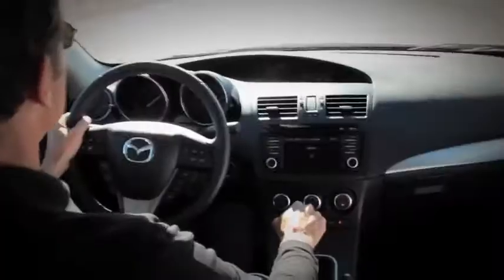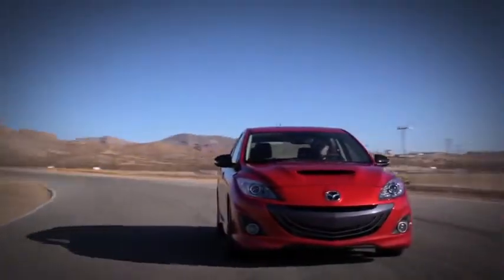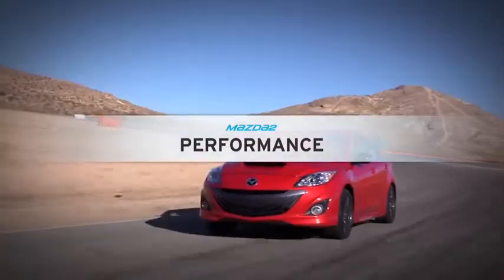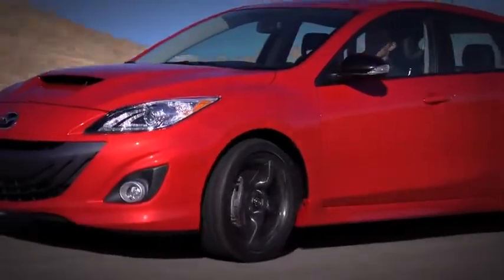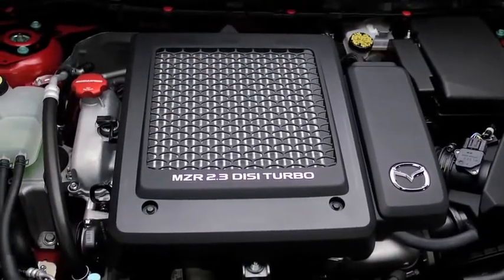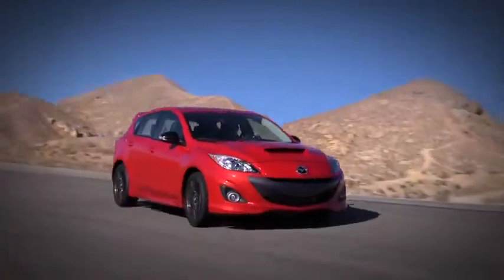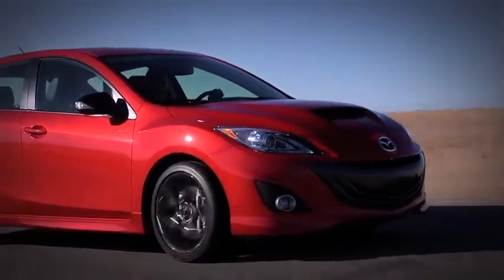But let's face it. If you're looking at this car, you're probably not an everyday kind of driver, because the true purpose of the Mazda Speed 3 is a lot more exciting. The 2013 Mazda Speed 3 is a track-worthy performance machine from the ground up. Under the hood is Mazda's all-aluminum MZR 2.3-liter direct injection turbocharged powerplant. It delivers 263 horsepower and 280 pound-feet of torque, thanks to enhancements like a specific forged crankshaft and connecting rods.